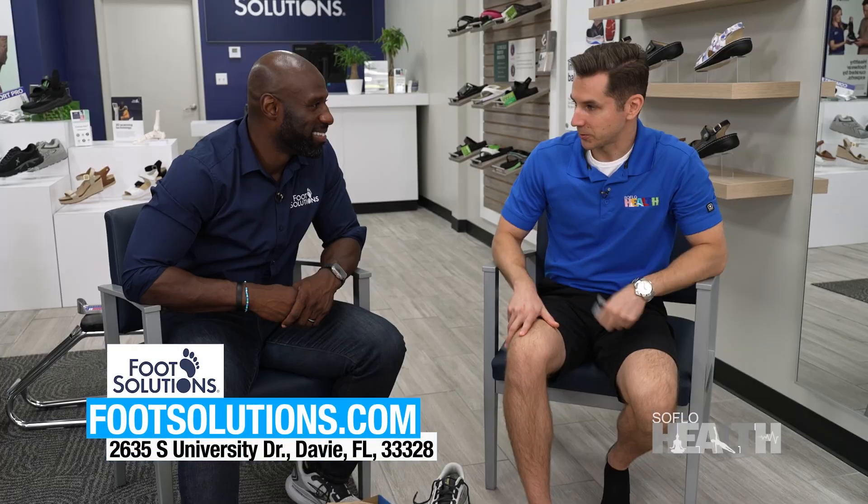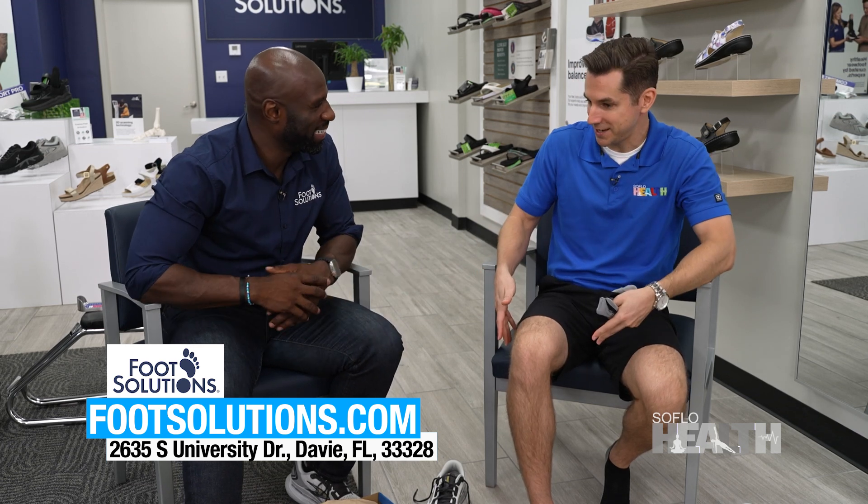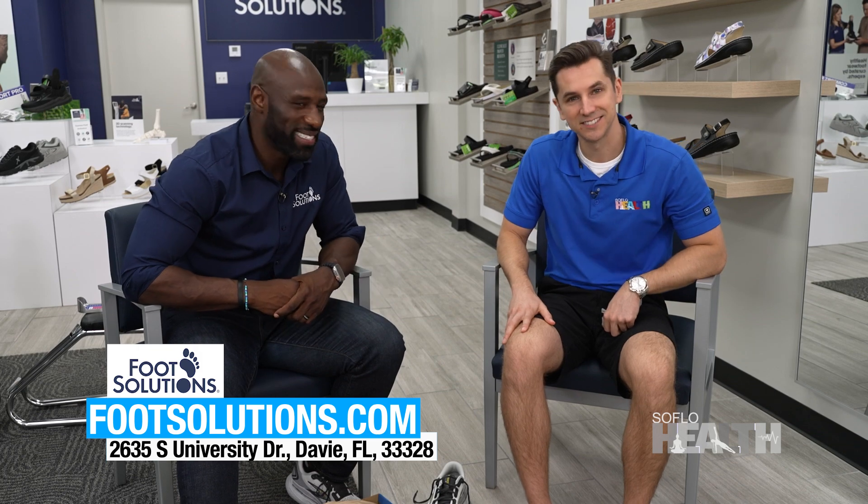If people would like to find out more about what you're doing here or experience it for themselves, how can they? FootSolutions.com — type in your zip code and your nearest location will pop right up. Well, thank you so much for teaching me everything I've learned here today about my own feet and more. We really appreciate it. Thanks, Hunter. I appreciate you.